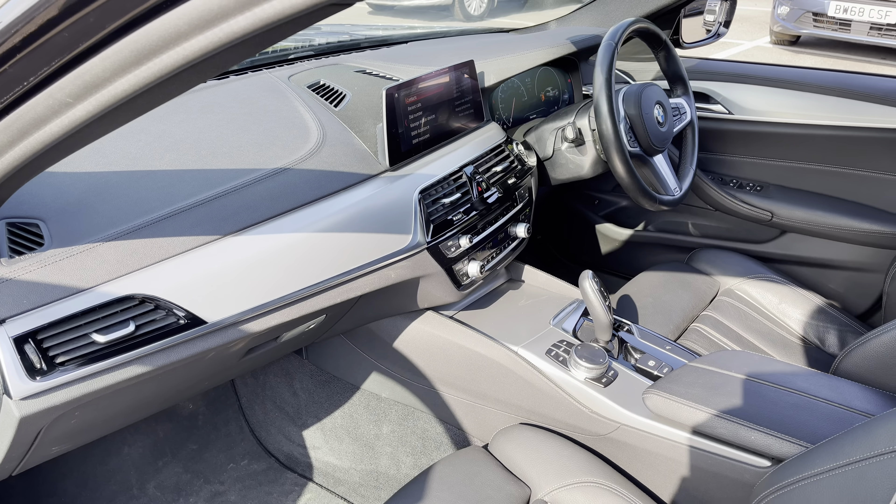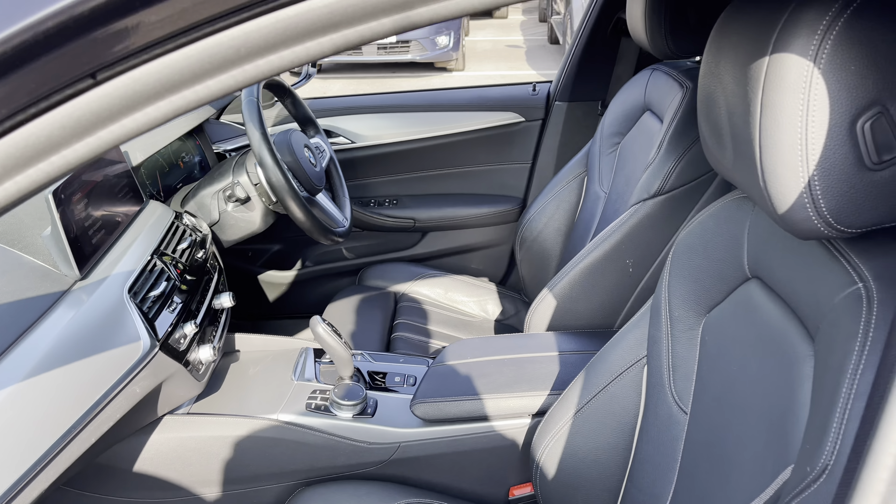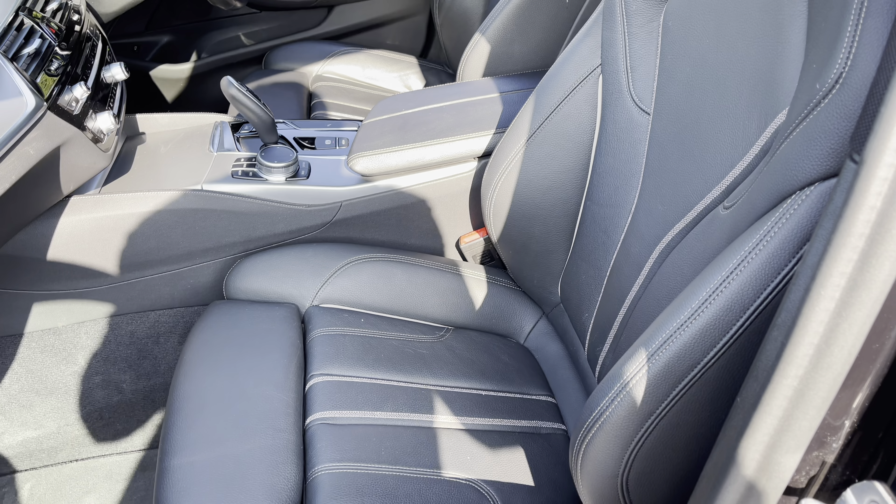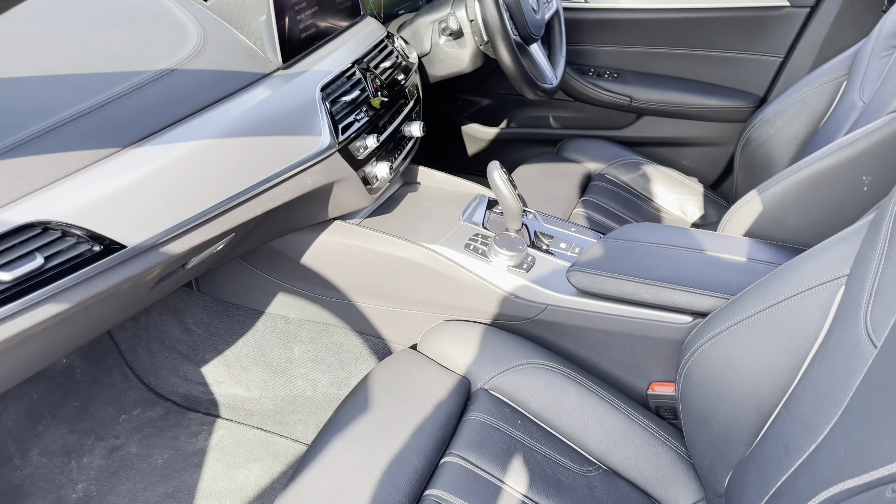If we take a look on the passenger side, the interior is also in good condition and it does come with very comfortable leather seats, which offer you plenty of side support and comfort for any long journeys you may be embarking on.